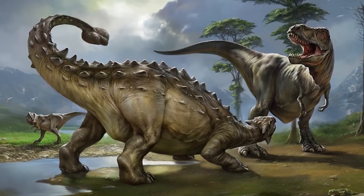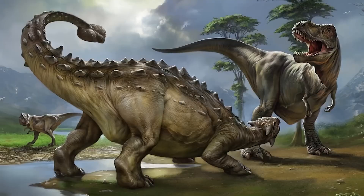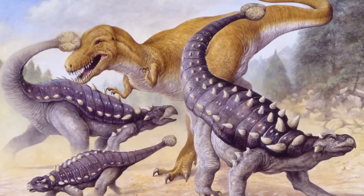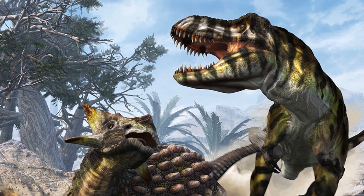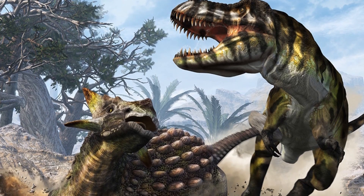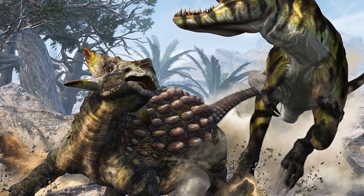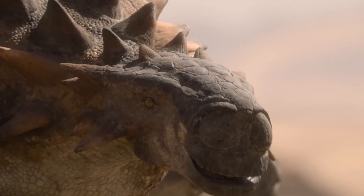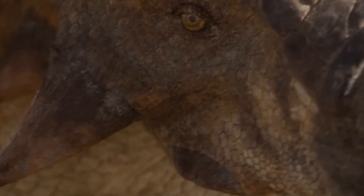A T-Rex might have been the ultimate predator with the strongest bite force of any land animal in history. But one wrong move, one step too close, and Ankylosaurus could shatter its leg in an instant. For a predator, that could mean the difference between ruling the food chain or starving. Ankylosaurus stands out as proof that survival isn't just about speed or intelligence. Sometimes the best strategy is to turn yourself into an armored fortress and carry a weapon so powerful that even the fiercest hunter has to think twice.